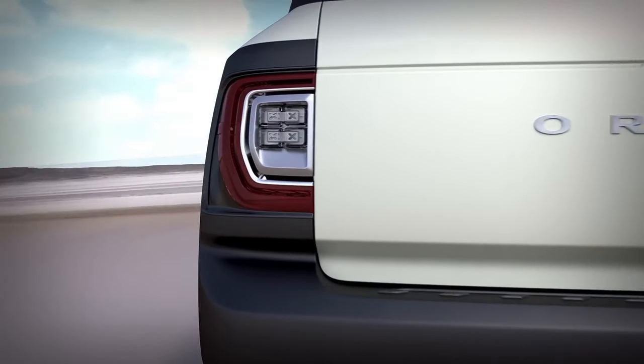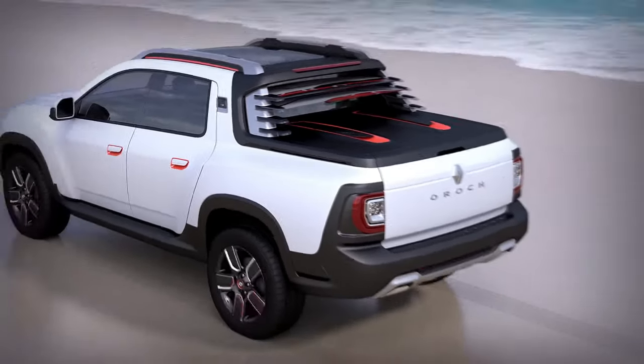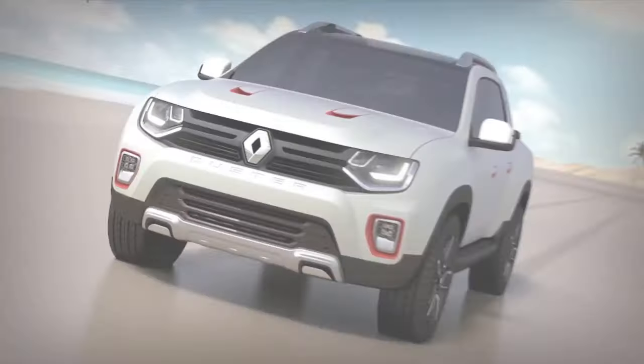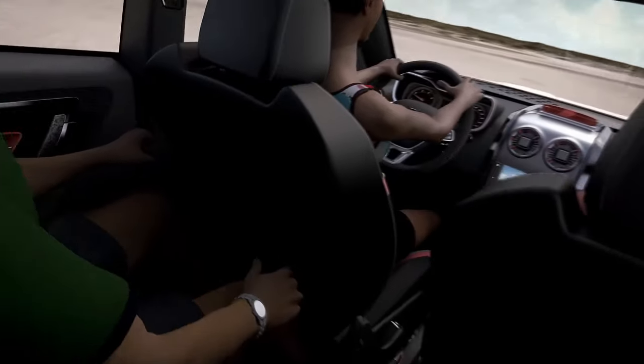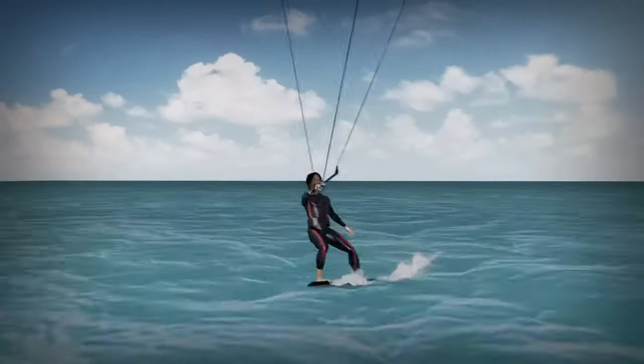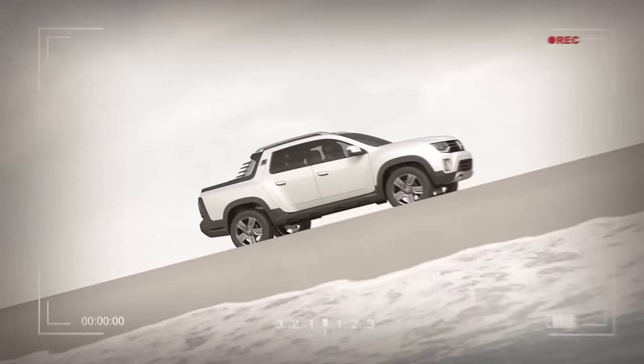According to the brand itself, the next generation of the Auroc will be independent of the Duster and will have a unique design derived directly from the Niagara concept shown recently. The future pickup will be larger and will be built on the CMF B-modular platform.